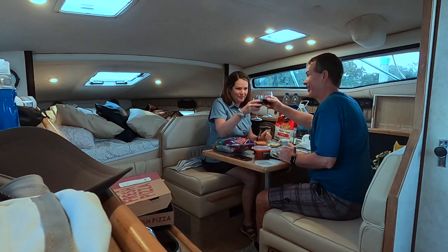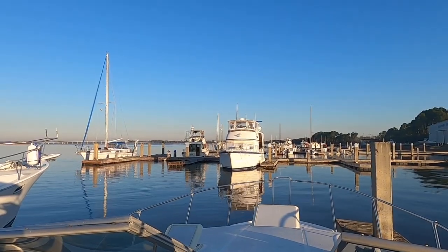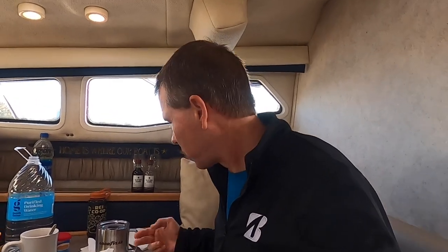Okay, cheers. You did it. First breakfast. It's like camping on a boat — I can't get anything back there.